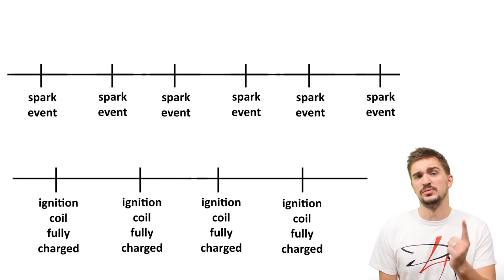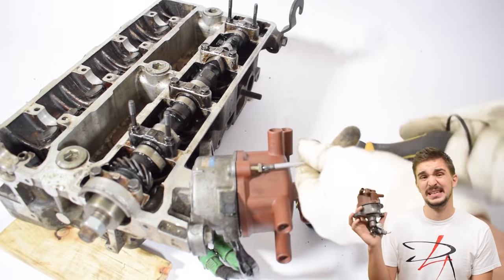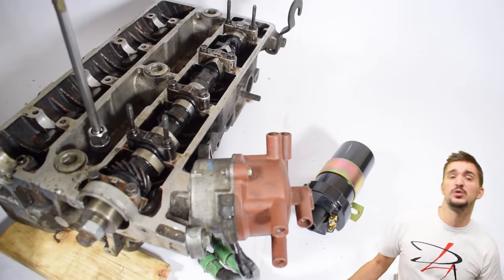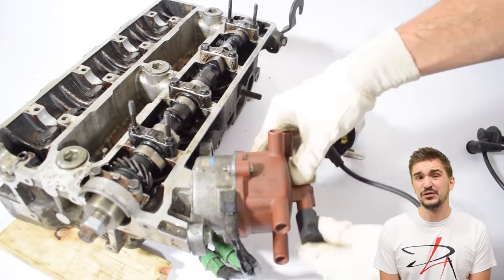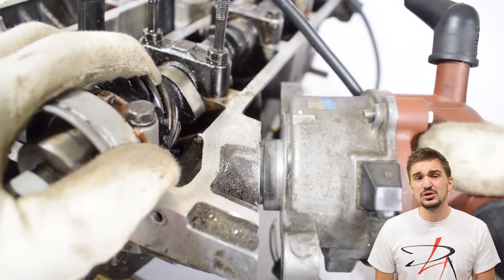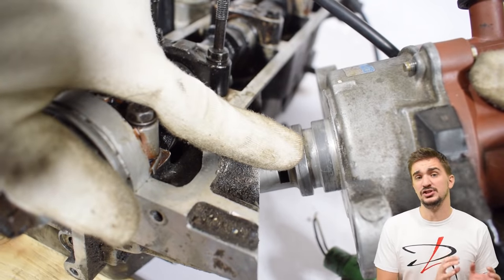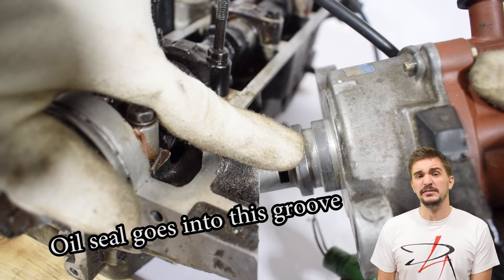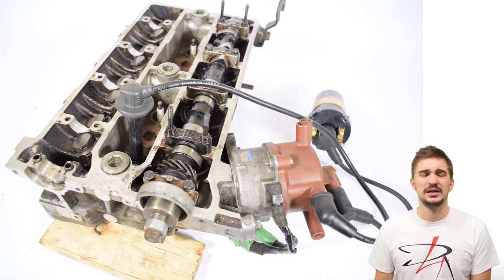But this isn't the biggest issue with the distributor-based system. By today's standards, this is a pretty obsolete system that holds many disadvantages and pretty much zero advantages over any of the other systems we'll be covering. One of the first disadvantages is added friction — this thing adds moving parts to your engine. Also, because the lower part of the distributor shaft is immersed into the engine and connected with engine internals, it needs to seal away oil, meaning it's basically an oil leak waiting to happen. On top of this, it's pretty bulky and has very long spark plug wires.